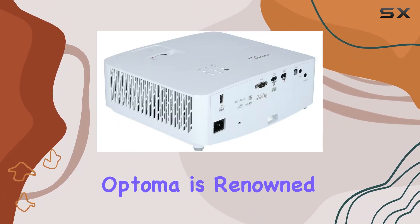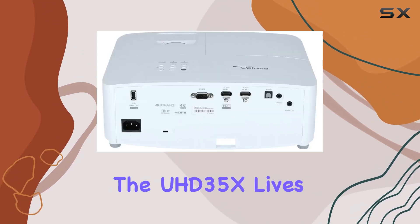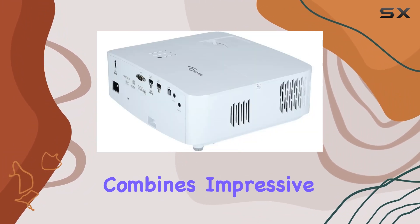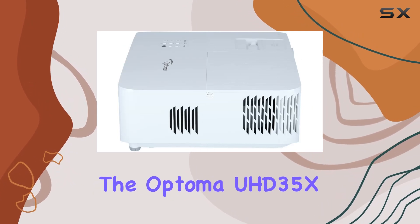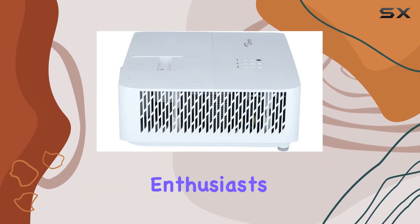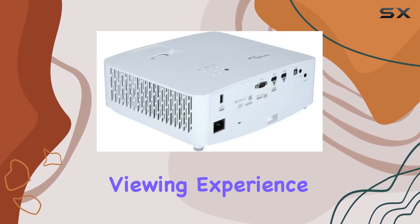The brand Optoma is renowned for its commitment to high-performance audio-visual solutions, and the UHD35X lives up to this reputation. In conclusion, if you're in the market for a projector that combines impressive brightness, 4K resolution, and seamless connectivity, the Optoma UHD35X is a strong contender. It's a reliable choice for home entertainment enthusiasts and professionals alike, offering a visually striking and feature-packed viewing experience.